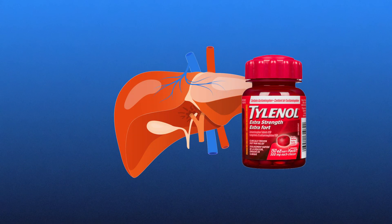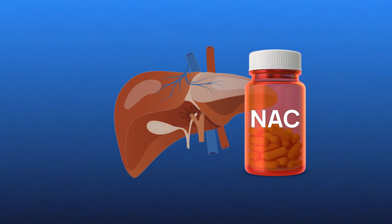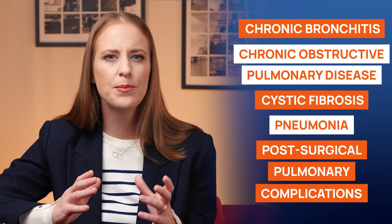NAC's potential goes well beyond being just a precursor for glutathione. NAC has actually been used in medicine for decades and is FDA approved for several life-saving medical uses. One of its most well-known applications is treating acetaminophen overdose — when someone takes too much, it can damage the liver, and NAC helps prevent that by replenishing glutathione and neutralizing toxic metabolites. NAC is also used as an additional treatment for a wide range of respiratory conditions, including chronic bronchitis, COPD, cystic fibrosis, pneumonia, and post-surgical pulmonary complications. NAC's mucolytic properties make it effective at breaking down mucus in the lungs, helping the body remove it more easily.